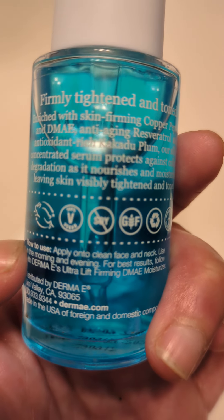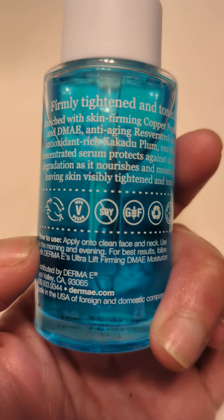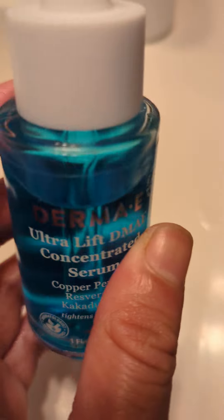You just apply it. I'm going to go to Dollar Tree right now, maybe I'll do a video there. You apply on clean skin and neck. Use morning and evening. I really like it.